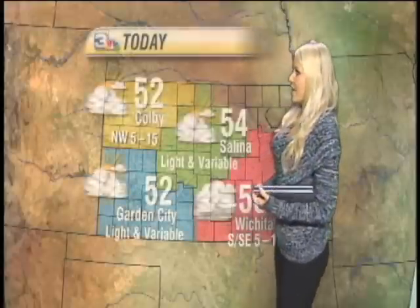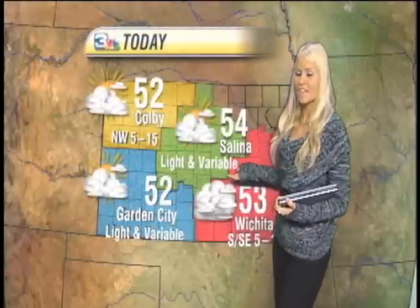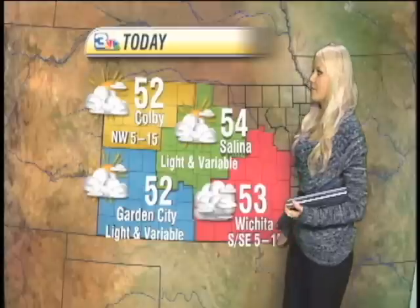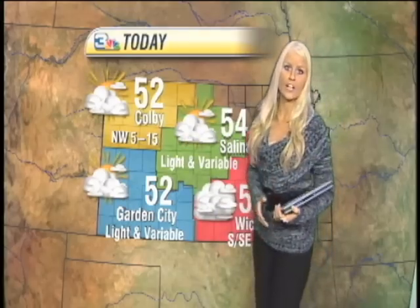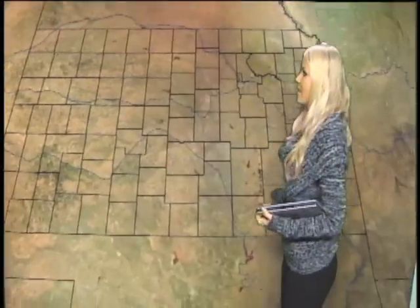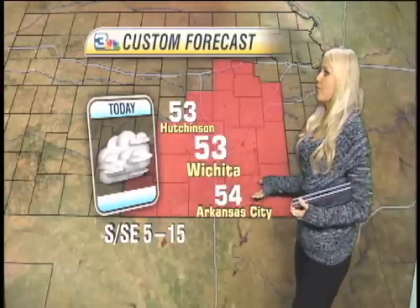Moving in for Kansas, we are looking for low to mid-50s throughout the state for our highs. We're also looking for winds from 5 to 15 out of the south to southeast down in Wichita, more light to variable through the central and southwest. Up to the northwest, we're looking at northwest winds from 5 to 15 with mostly cloudy skies pretty much throughout the state. For our custom forecast down in Wichita, we are looking for cloudy skies, winds from the south to southeast from 5 to 15, with low 50s.